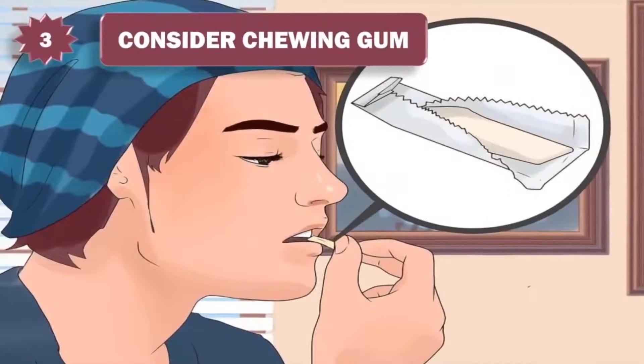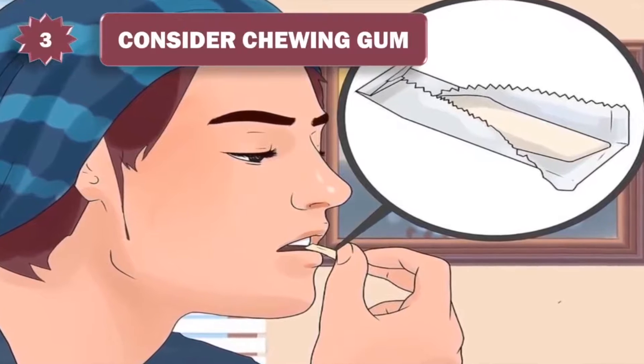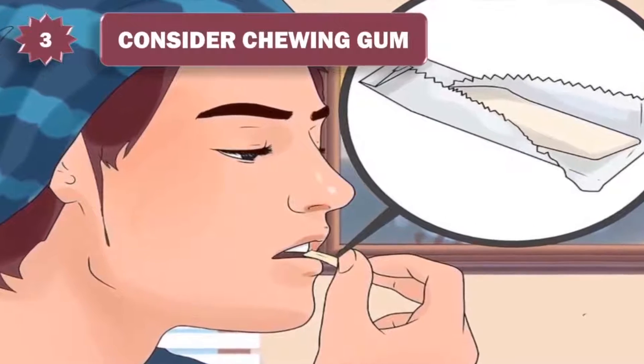3. Consider chewing gum. Any gum will help with bad breath because the chewing action results in more saliva being produced. Some gums, however, have better bad breath-fighting abilities than others.